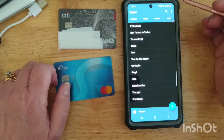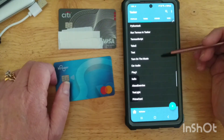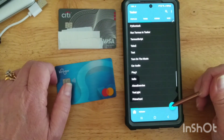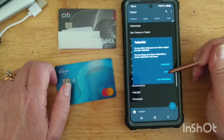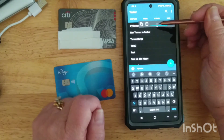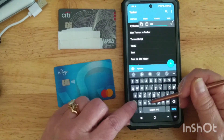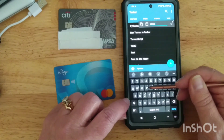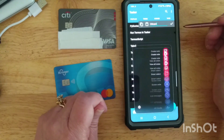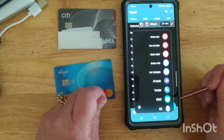In Tasker — this is a paid app on Android — whenever you first open it, it takes you into the task section. I'm going to set up a new task first, so I'll create one and give it a name. I'm going to call it 'City Card'.